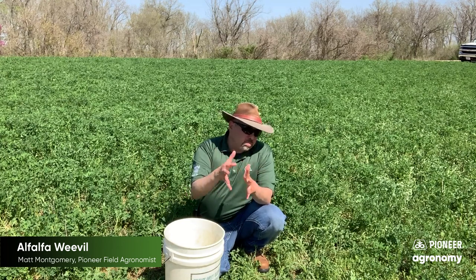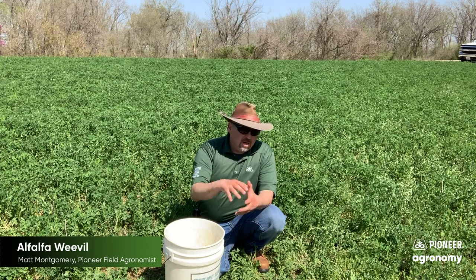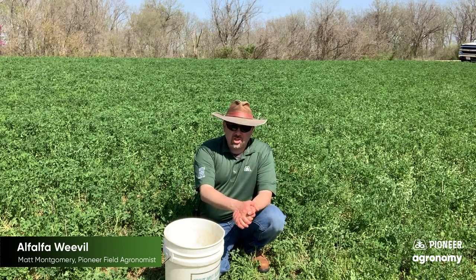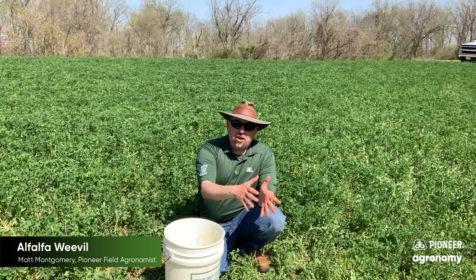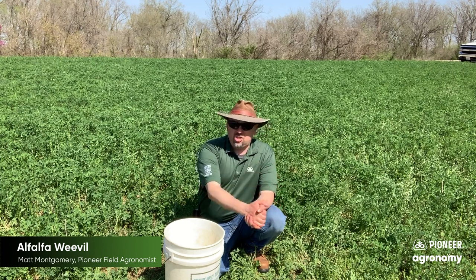So that's alfalfa weevil — the first pest to get a lot of press time as we go into the spring season, managed by nature oftentimes by these natural controls that I mentioned, but sometimes not managed and therefore requiring that we are constantly vigilant scouting out in the field to see if we need to do something to help this situation out.